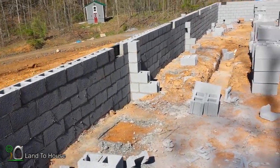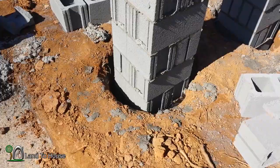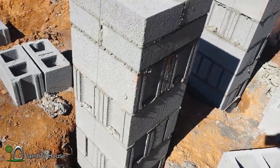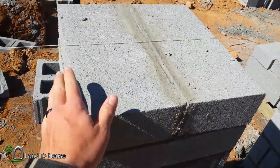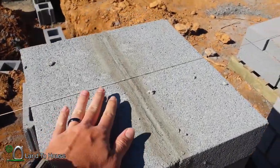They've not finished the porch blocks over here either. The column here in the middle is two blocks by two blocks on each side. And they've got these flat blocks here on the top, which is where the house will actually set on.